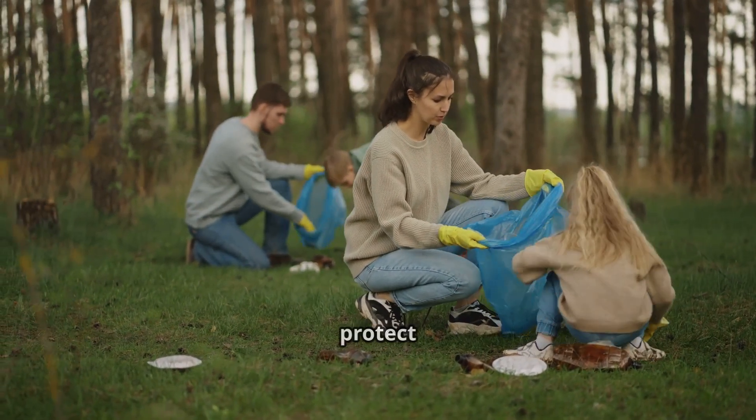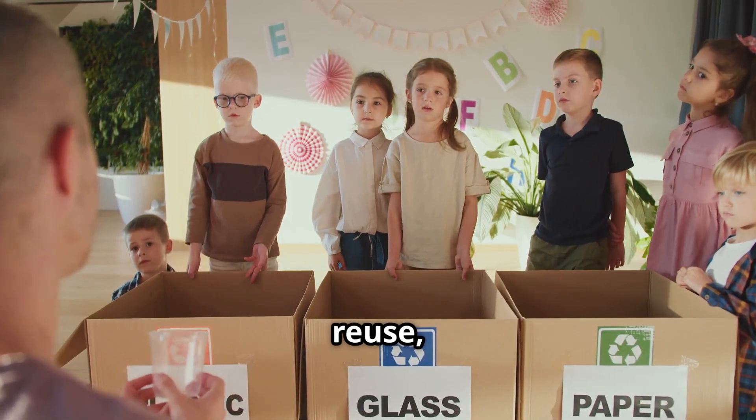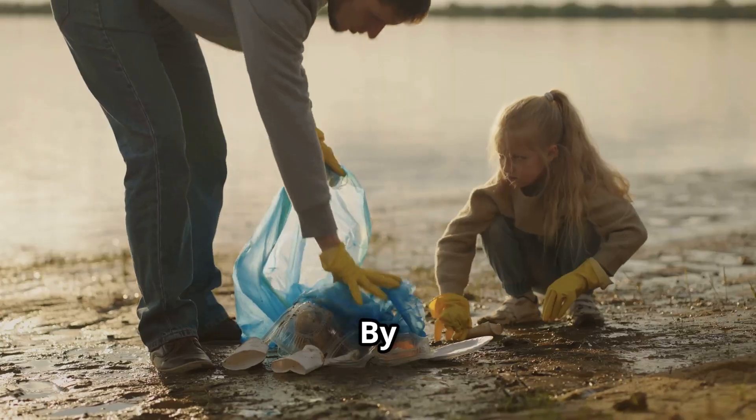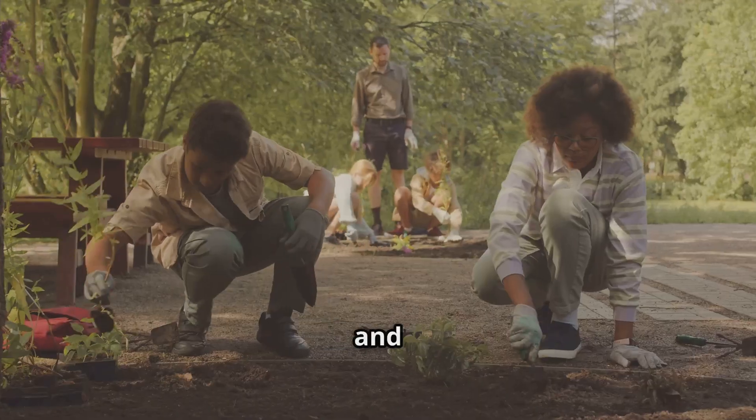Now let's talk about what we can do to help protect these amazing natural wonders. First, reduce, reuse, and recycle. By cutting down on waste, we can reduce pollution and protect our oceans, forests, and wildlife.